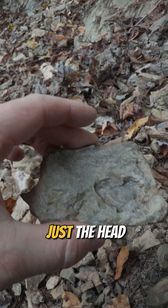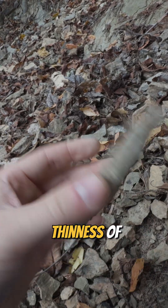It's probably just the head based on the thinness of this rock, but sitting right there — don't sleep on those surface finds, guys.